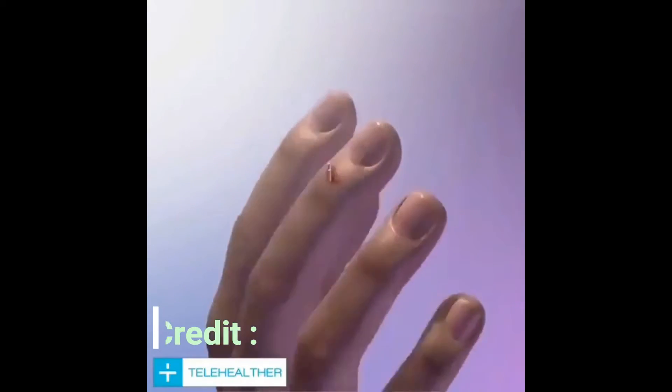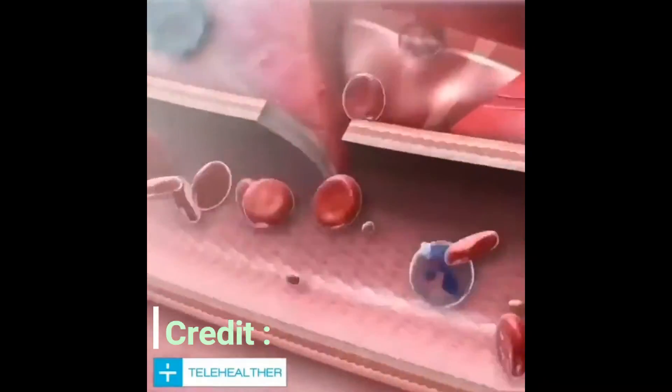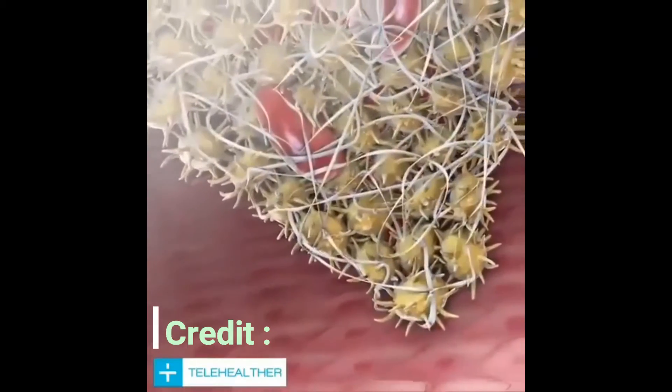Soft tissue organs in the body repair injury through a multi-step process that begins as platelets from torn vessels work to form a mesh-like clot that prevents blood loss.